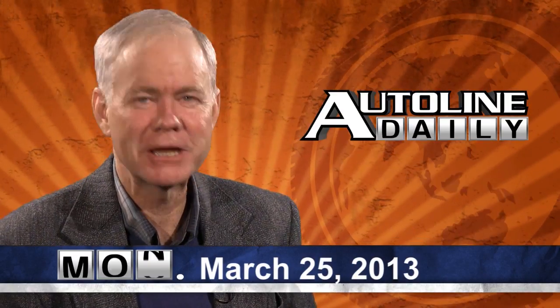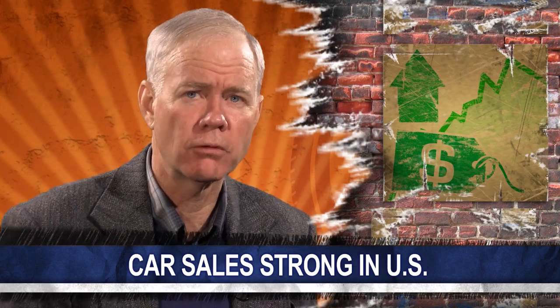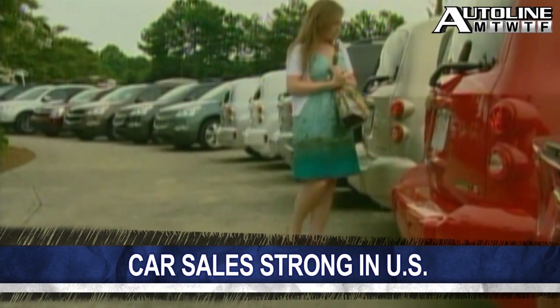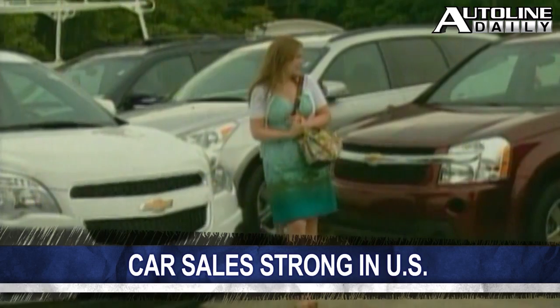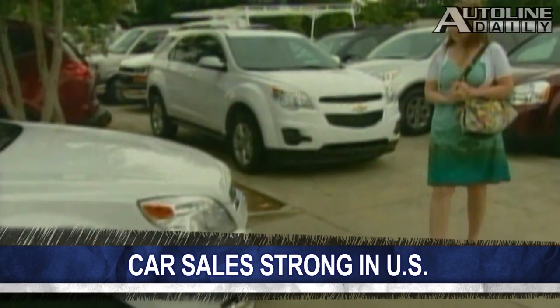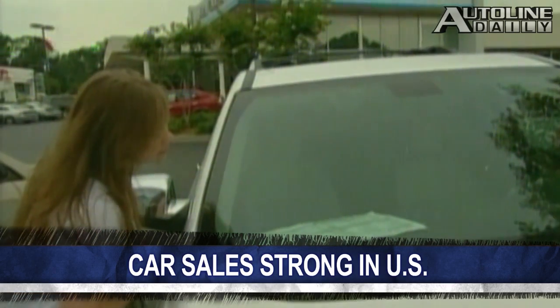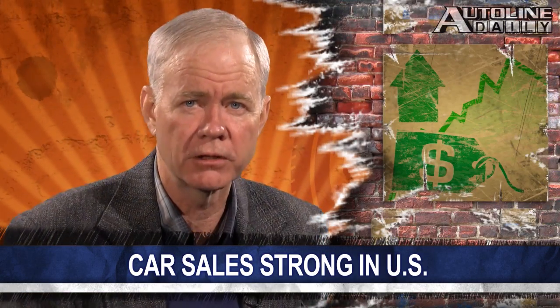Welcome to a brand new week of Auto Line Daily, and now let's get to the news. Car sales in the U.S. are still going strong. Ward's Auto World forecasts that automakers will sell over 1.4 million vehicles in the American market this month, which is up nearly 8% from a year ago. That translates to a SAR of 15.3 million units. We'll get the official results next week.